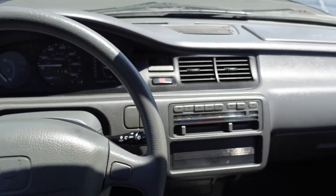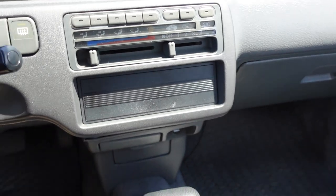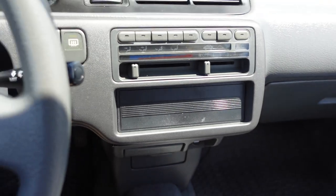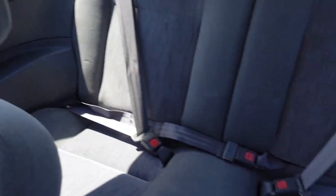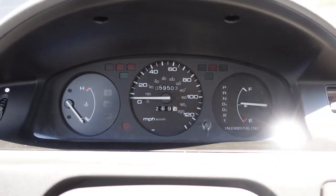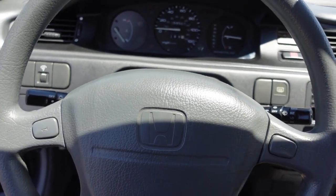Even the interior on this car is all a hundred percent original. The only thing that wasn't was the previous owner had a cassette player that was not OEM, but it was from the early 90s, so I went ahead and got rid of that. I put a block-off plate there that's an OEM part from Honda, and I have a JDI ghost box in there for doing Bluetooth onto the speakers. The rest of the car has all the original interior, the original seats, the original back seats with the seat belts, the headliner is in perfect condition, and on the odometer we have 59,000 original miles. Let's hear how it sounds starting up an almost 30-year-old Honda motor that only has barely 60,000 miles.